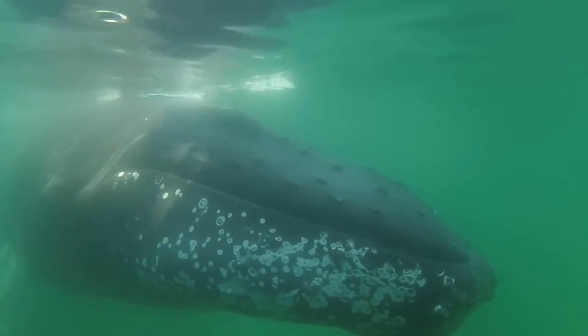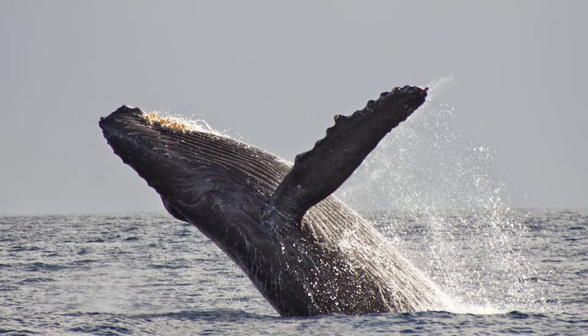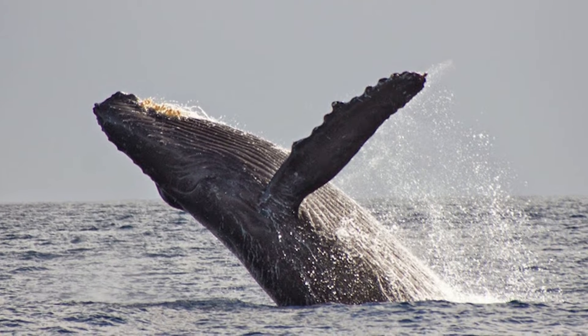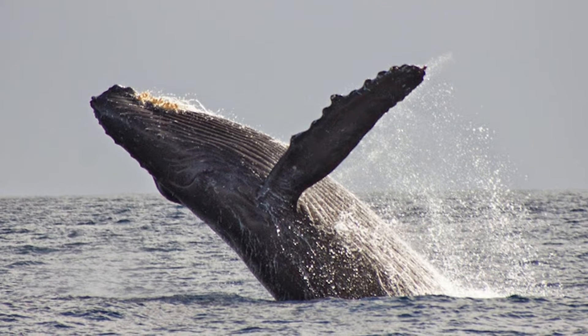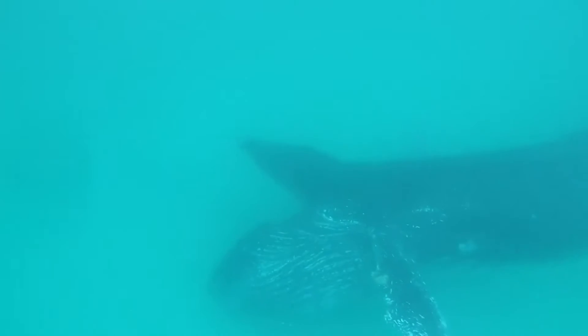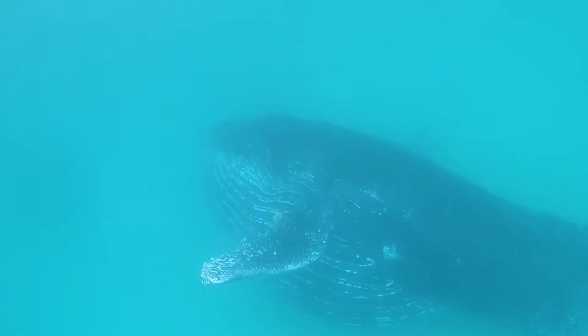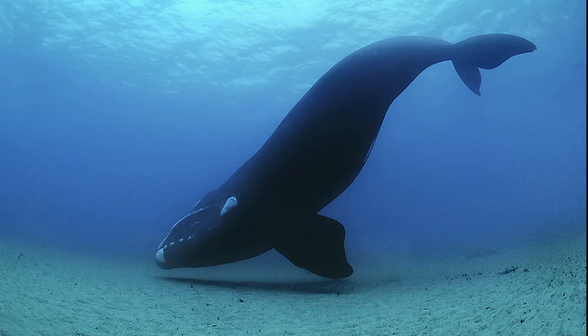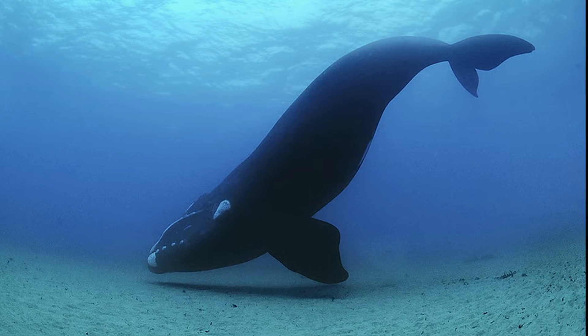Rorquals include the fastest swimming baleen whales and are distinguished by the horizontal throat grooves that line the bottom of their jaws. These grooves allow the mouth to expand like an accordion. Right whales are slow swimmers, with bulky and less streamlined bodies than rorquals.